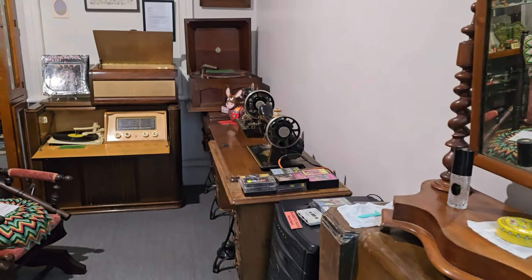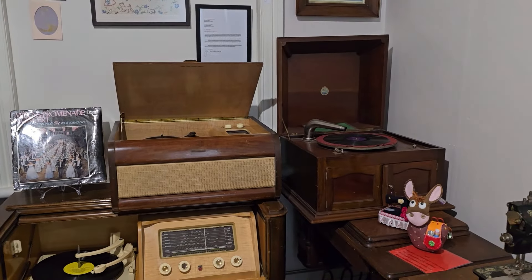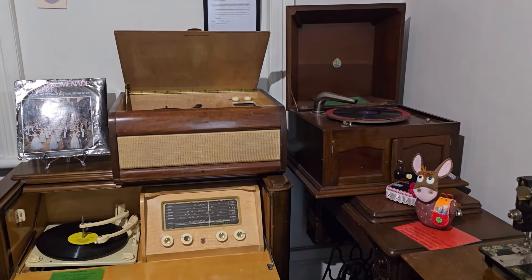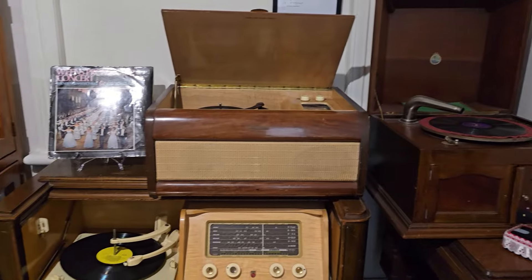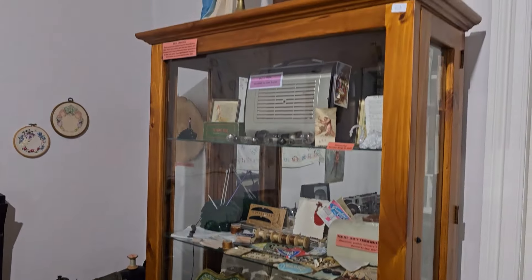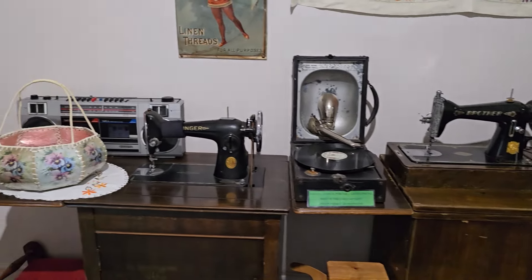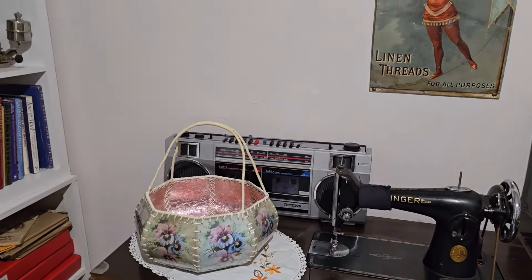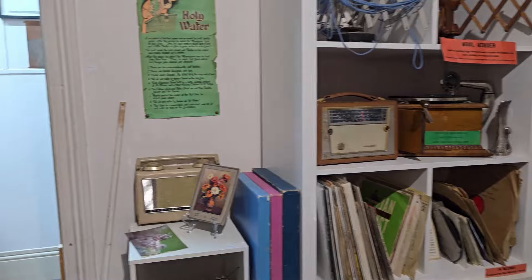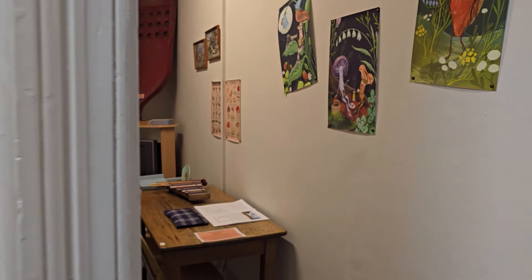We knew there'd be old radios somewhere and sewing machines, but it's beautifully set out. Everything's labelled, it's nice and clean. They've got heaters going both upstairs and downstairs. We're upstairs at the moment and there's over 30 rooms all packed full of historical stuff - sporting memorabilia, lots of just general old things. There's a cool old radio up there, gramophones, sewing machines, even a bit of a more modern 80s boombox. And there are a lot of old clocks around too.